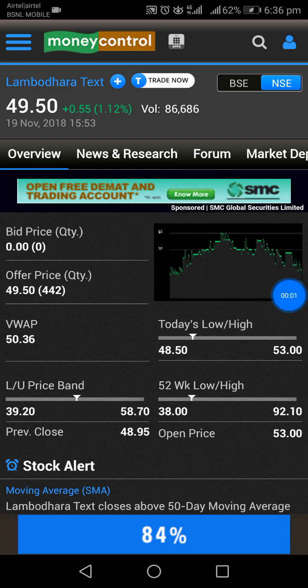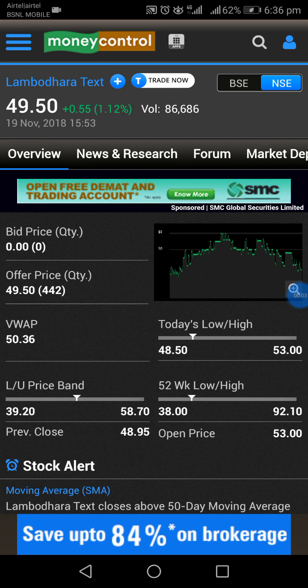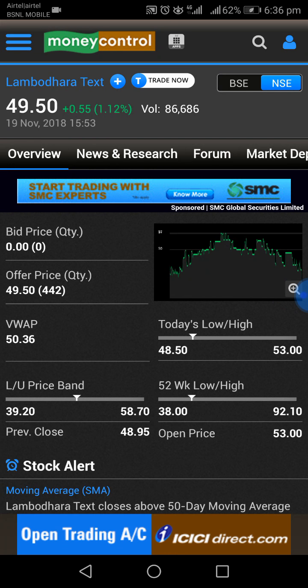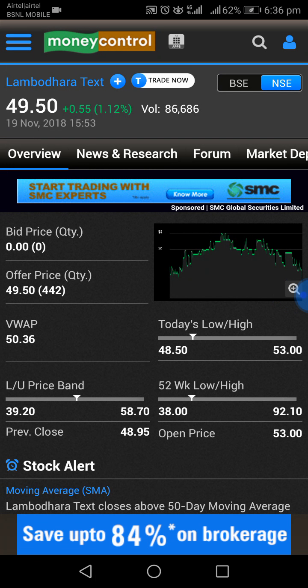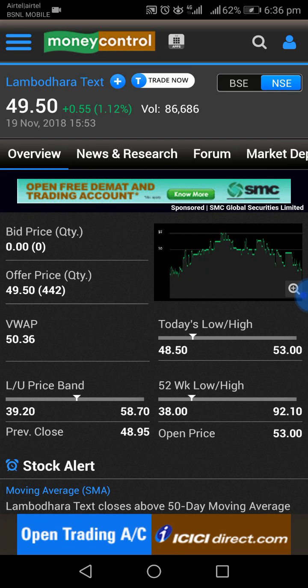Hi friends, today I am going to talk about a microcap stock. The company name is Lambodara Textiles. I am talking about this stock today because the sales and profit after taxes are also up, and this is a very sound financial company.